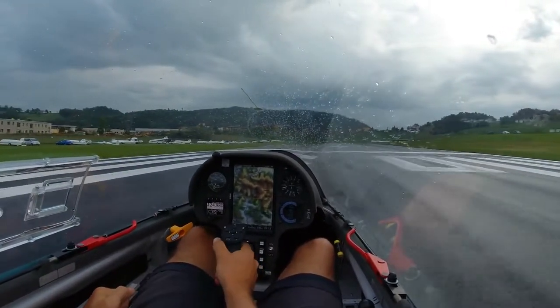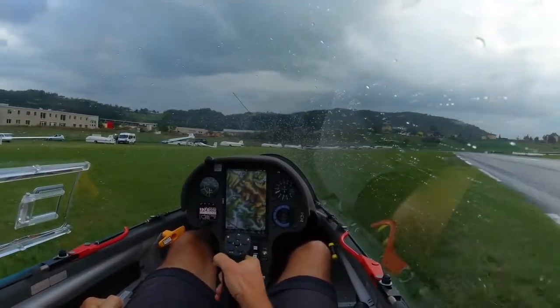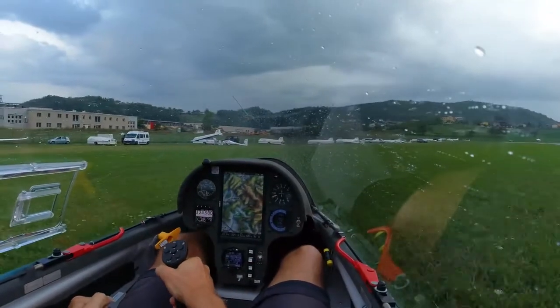Alfa Bravo, light rain. Indy Victor approaching from north, expecting direct landing runway 2-0 in 2 minutes.